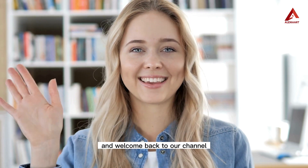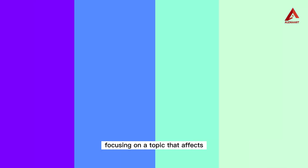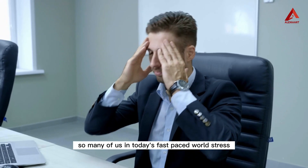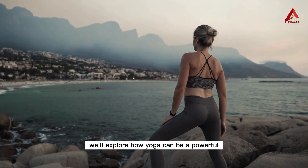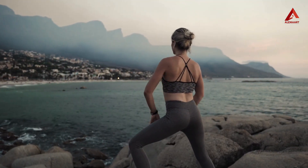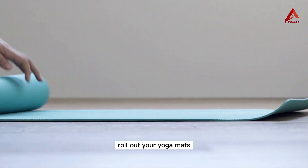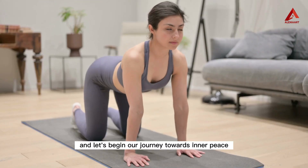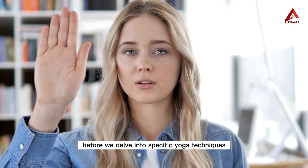Hello everyone and welcome back to our channel. Today we have a special video focusing on a topic that affects so many of us in today's fast-paced world: stress. In this video we'll explore how yoga can be a powerful tool for stress relief, offering relaxation techniques for both the mind and body. So roll out your yoga mats, find a quiet space, and let's begin our journey towards inner peace and tranquility.